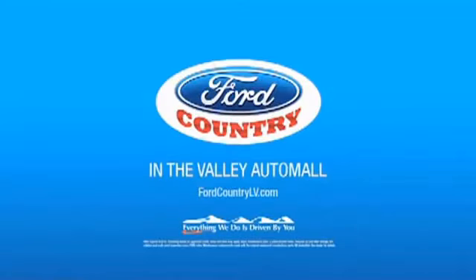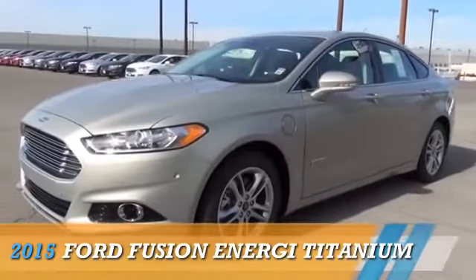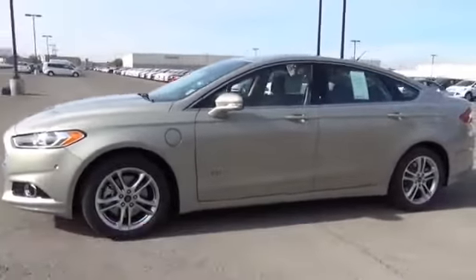Visit Ford Country in the Valley Auto Mall today. Presenting the 2015 Ford Fusion Energy.